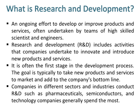The goal is typically to take new products and services to market and add to the company's bottom line. Companies in different sectors and industries conduct R&D, such as pharmaceuticals, semiconductors, and technology companies, which generally spend the most.